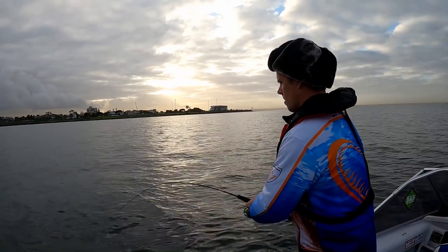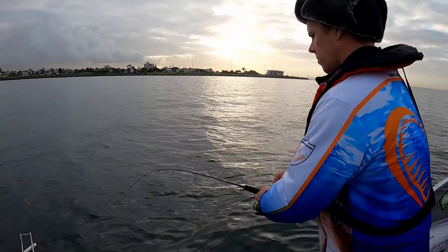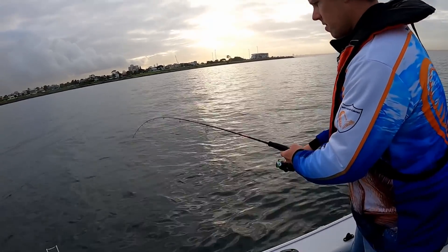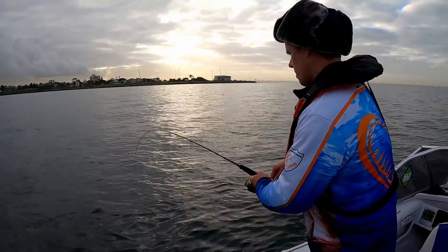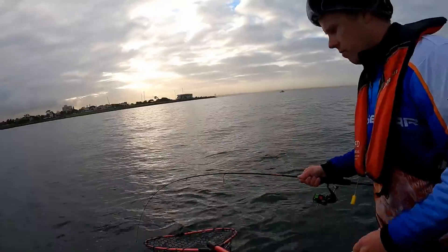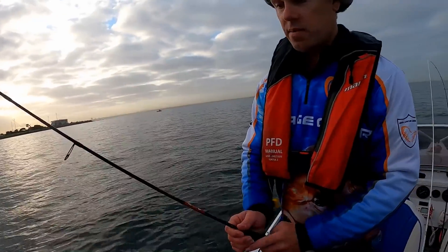Oh, that's taking a bit of drag! Take your time, take your time. I reckon you might have a decent fish there. Mate, you've got a decent fish on that little Sienna 1000 — just hold your rod tip up a tiny bit higher. That is a really good fish, just bring him up. Oh yes, hell yes — that is a snapper!